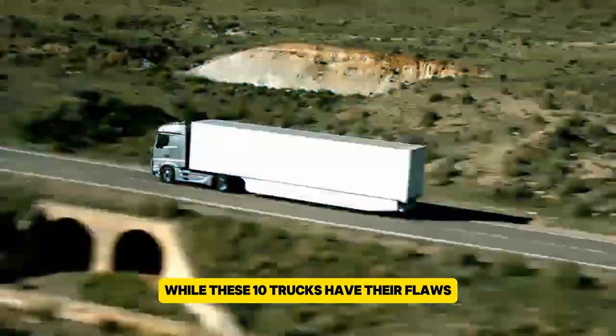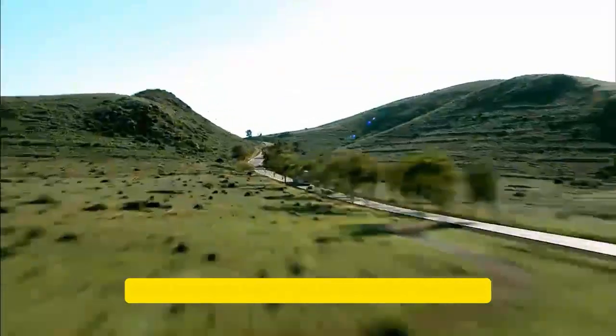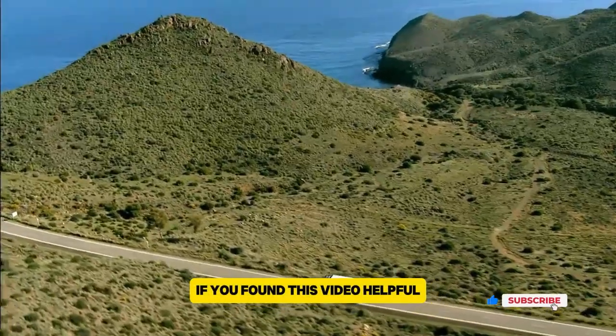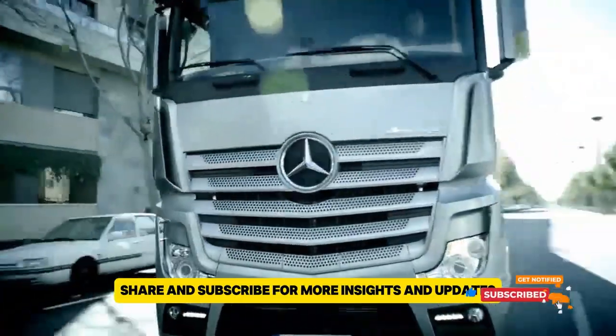While these 10 trucks have their flaws, being informed helps you avoid costly mistakes. Have you had any experiences with these models? Let us know in the comments. If you found this video helpful, please like, share, and subscribe for more insights and updates.